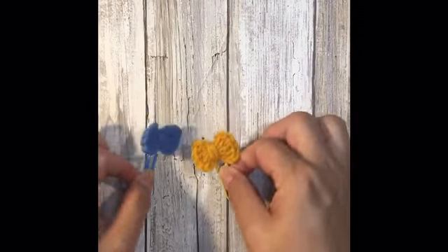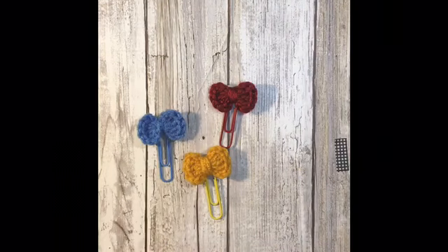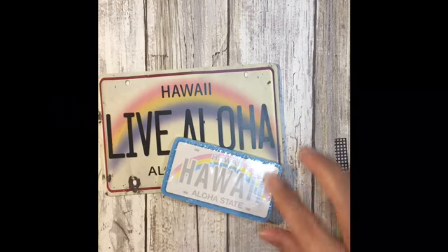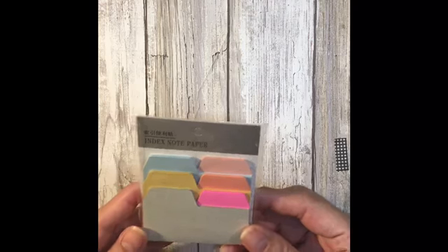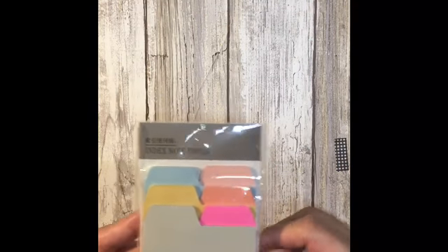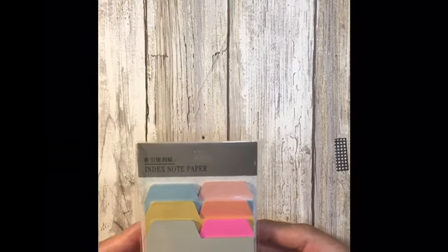I've made some crochet planner clips in these fun colors. Since I am in Hawaii, I've got a Live Aloha and Hawaii little post-it note — that's part of the giveaway. I have these cute little panda post-its, as well as these index notepaper post-its. I actually have a set of these at work, and they're really thin, but they're also really portable and quite sticky, so they're very useful.